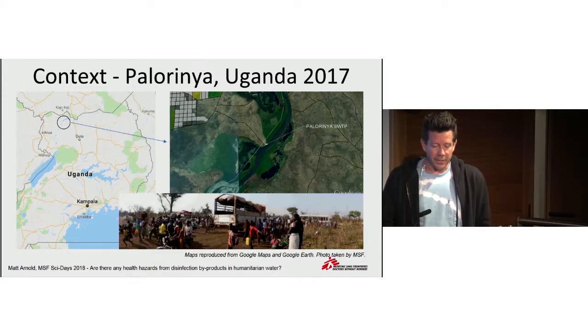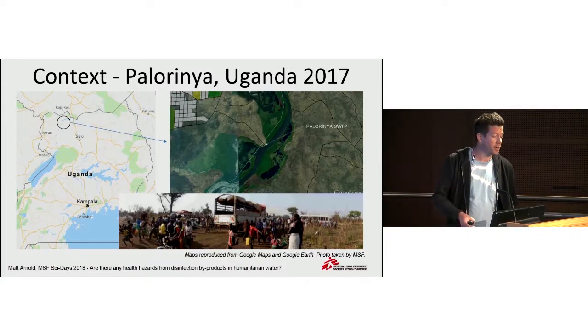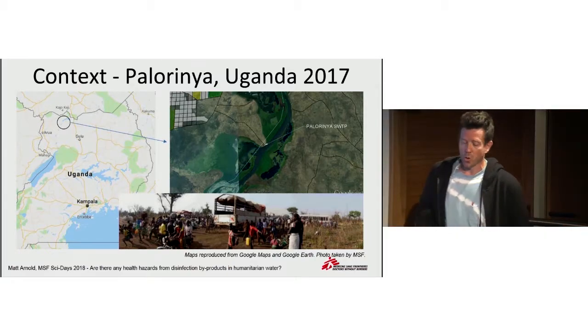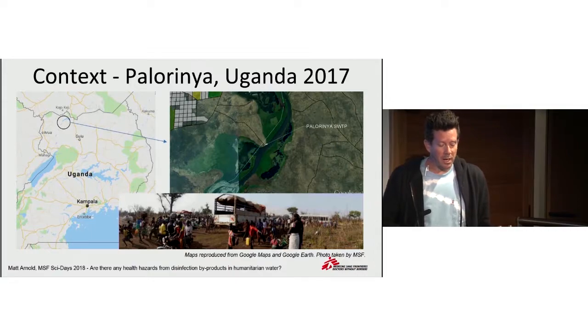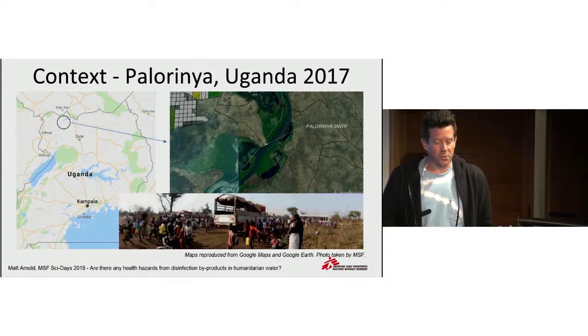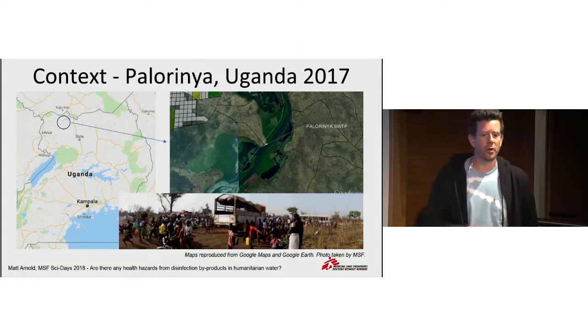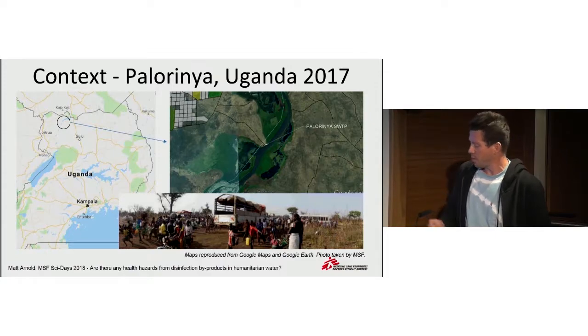Just briefly going through the context: some of you will be aware of the refugee crisis — refugees from South Sudan coming into northern Uganda — and some of the largest refugee camps in the world in the area. We, as MSF-OCA, responded in Palorinya settlement, as the camp is called. At the beginning of 2017, there was an existing settlement there, but there was a massive influx of people over the course of a few weeks — tens of thousands of people.